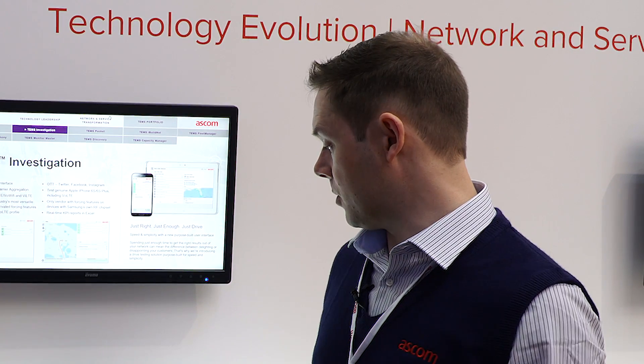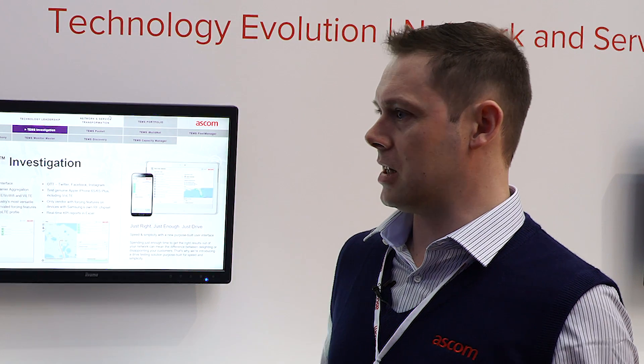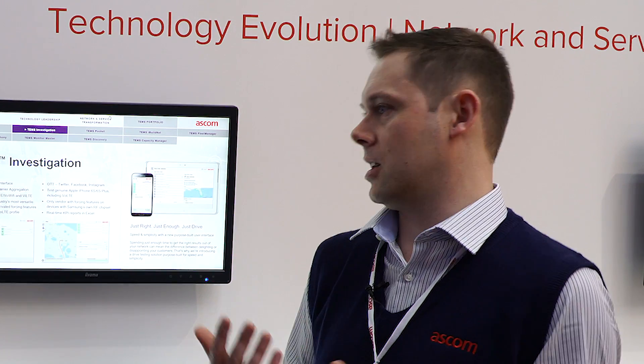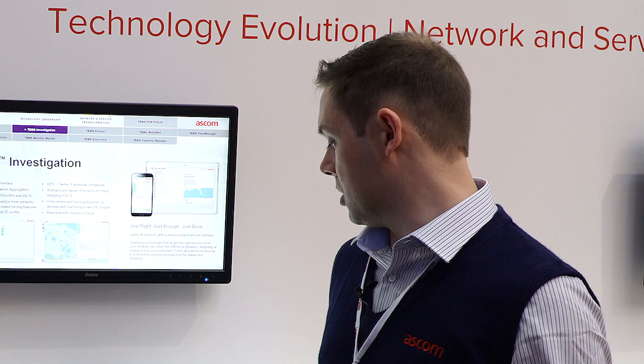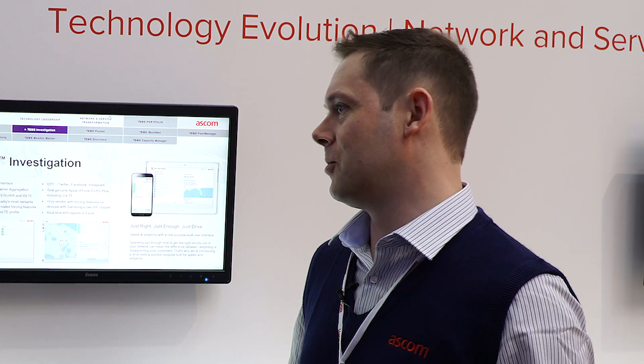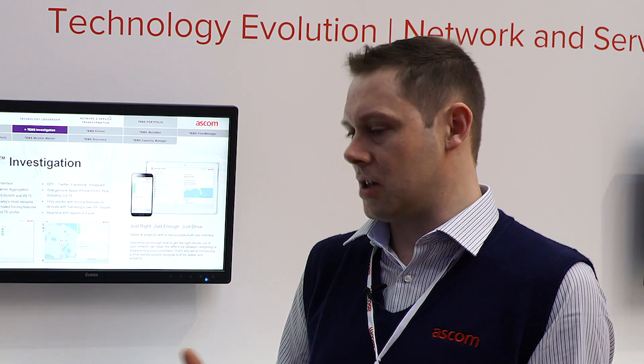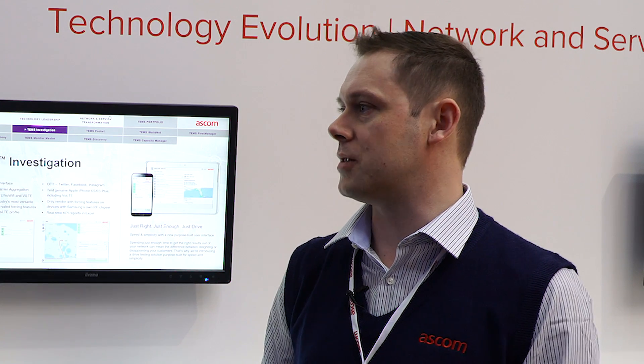Instead of spending time out in the vehicle collecting data, those skilled analysts can spend time analyzing the data in the back office. In the car they'll have something like this — a system running TEMS Investigation, but there's a skin on top which makes it nice and simple to use. It's this kind of technology in the vehicle with phones connected to it — really just imagine it's a laptop without a screen. They can use a tablet in the front of the car to see where they need to go, giving them some basic info about how to do the drive test.